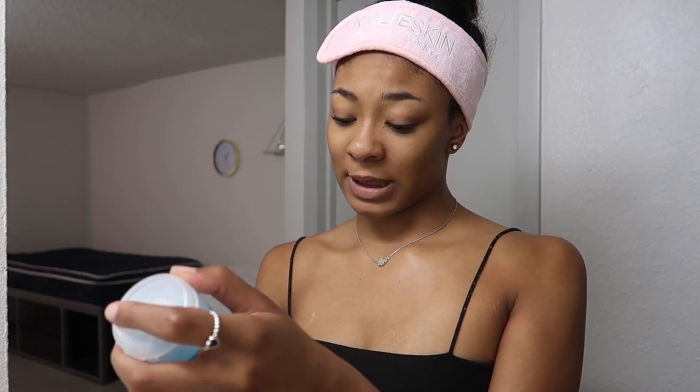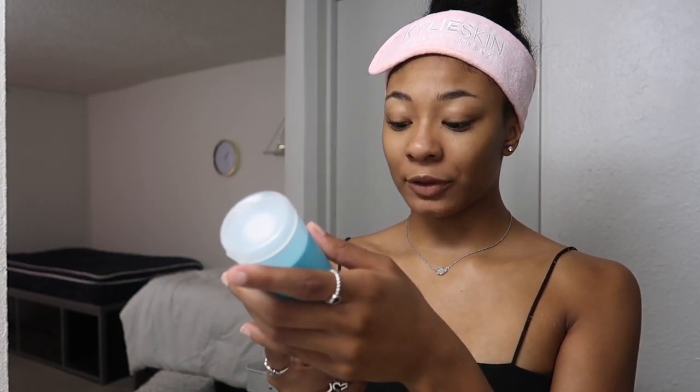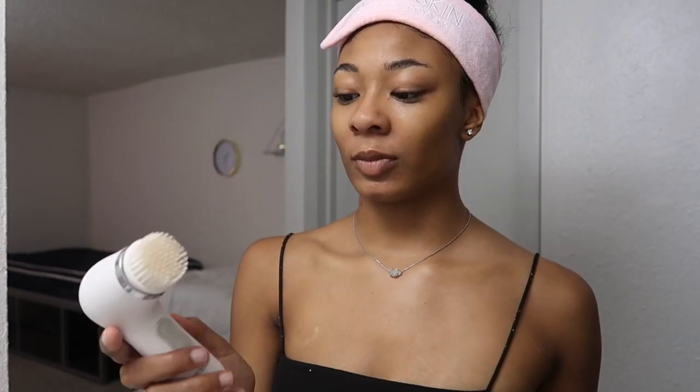So now I'm gonna dampen my face again and then go in with the pore normalizing cleanser. This says it's for blemish-prone skin — dissolves pore-clogging oil, makeup, and impurities. It's a foaming gel that rinses clean without drying your skin. It's really jelly-like too. As you can see, there was a little bit of makeup left after my first cleanser, so now I'm just gonna rinse it all off. That double cleanser definitely removed all my makeup — these seem really good for now.